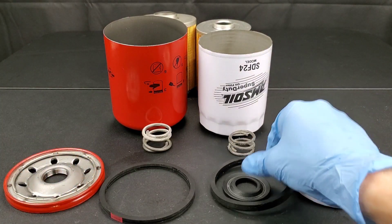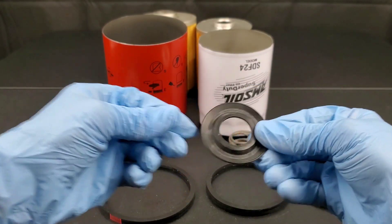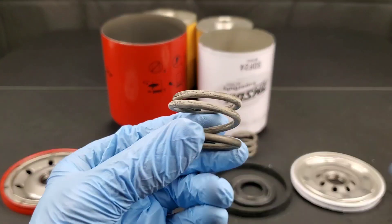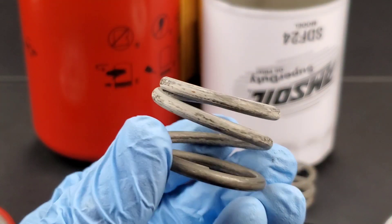These gaskets are made of natural rubber. The Amsoil filter does have a typical anti-drainback valve made of natural rubber as well — not the highest quality, but it gets the job done. Now let's look at the Baldwin: it uses a coil spring to hold everything nice and tight.